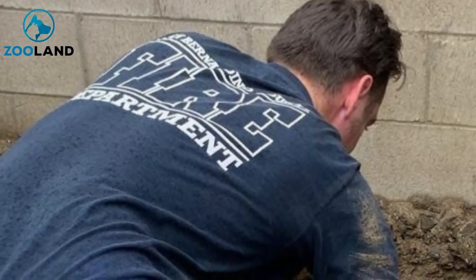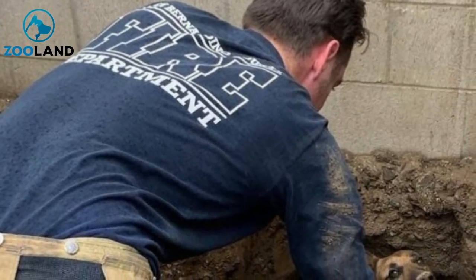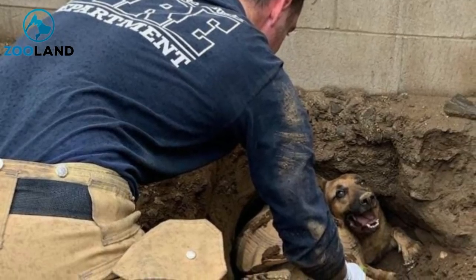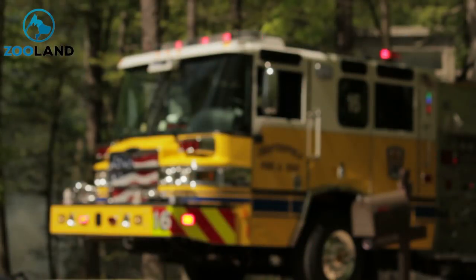One of the dog's owners, Simon Arballo, dove into the tunnel and tried to pull out the tortoise, but the animal was too heavy. The tortoise refused to move an inch. "The dog is our family dog. We love her very much," Simon Arballo, one of the animal's owners, told NBC Los Angeles. "I was just trying to free her."